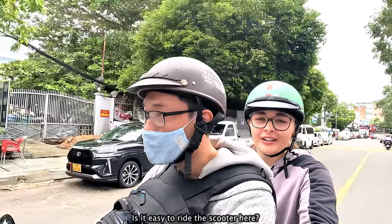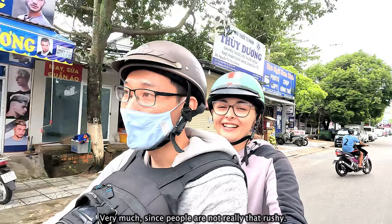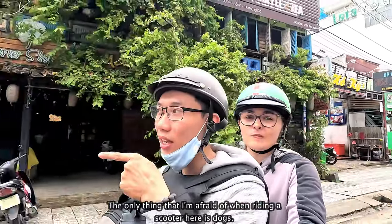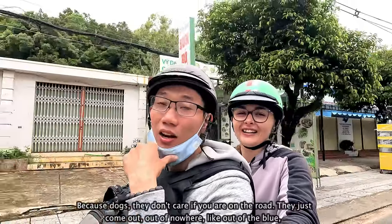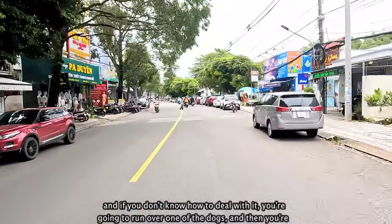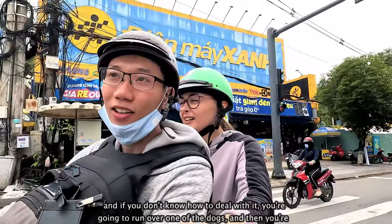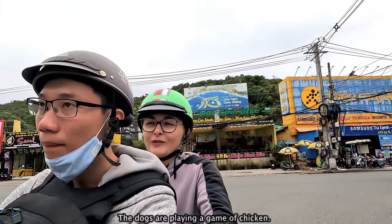Is it easy to ride the scooter here? Very much, since people are not really that aggressive. The only thing I'm afraid of when riding a scooter here is dogs, because dogs don't care if you are on the road — they just come out out of nowhere. And if you don't know how to deal with it, you're going to run over one and then injure yourself and destroy your vehicle. The dogs are playing a game of chicken.